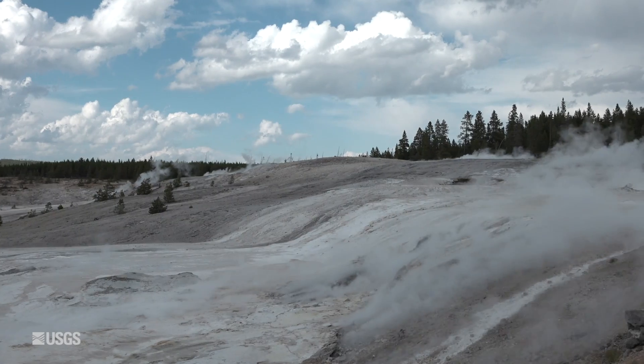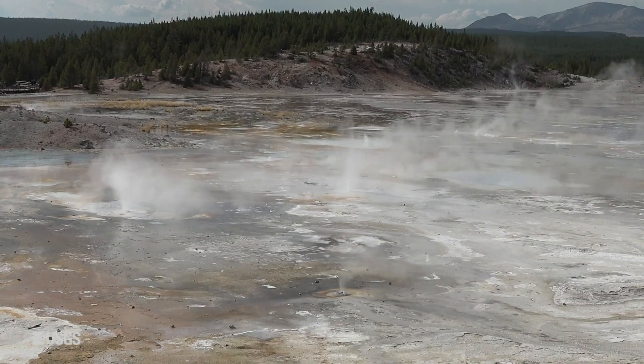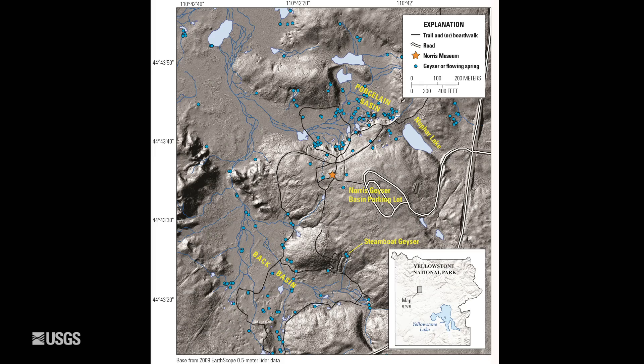This area called Porcelain Terrace of Norris Geyser Basin had been known for lots of water that flowed down into the Porcelain Basin, but about 2021 the water started flowing into this small lake off to the side here called New Far Lake.